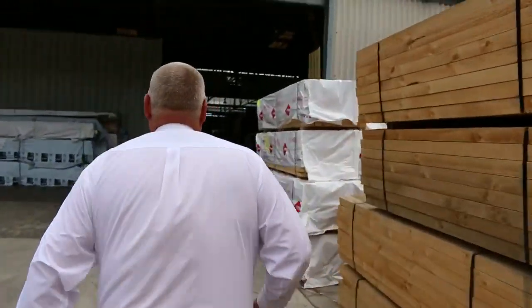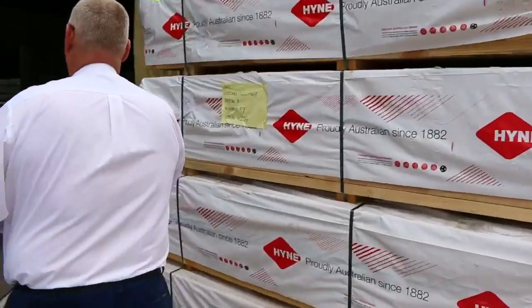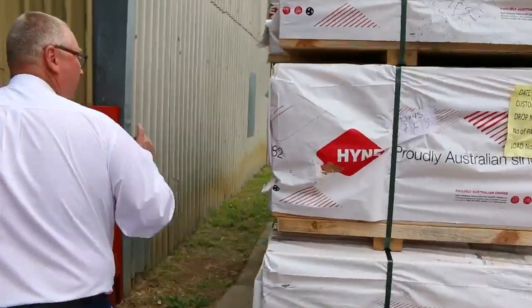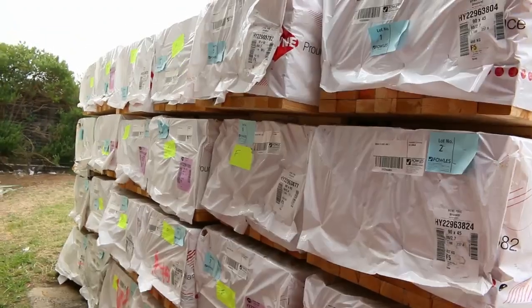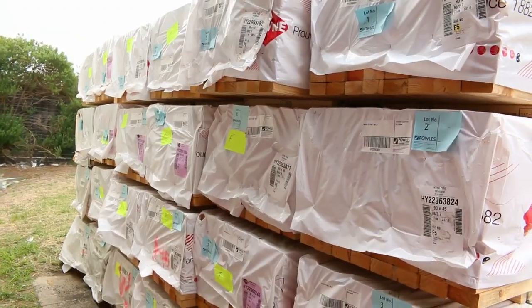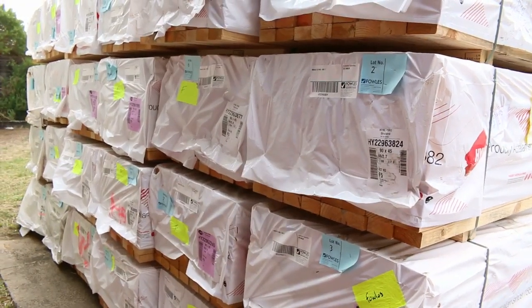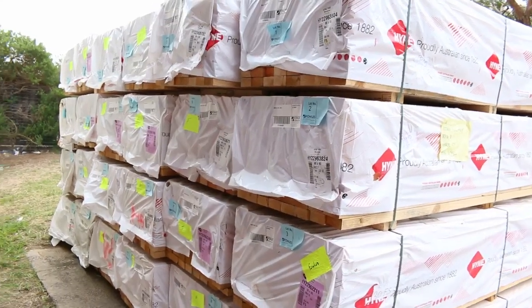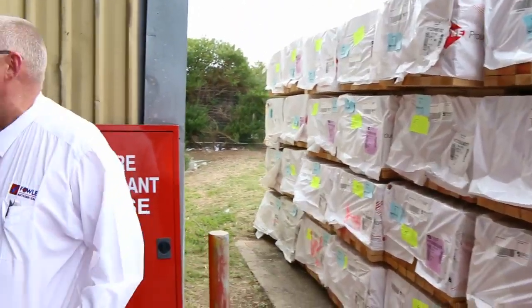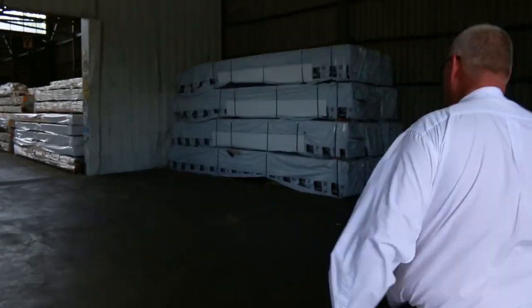Moving along towards where we start tomorrow - we've got a whole heap of 90x45 F5 pine studs to start off proceedings. We've got 2.4s, 2.7s, and 3 metres there. They'll be a really good buy, so make sure you're here nice and early and you'll get outstanding value on those ones. Now we make our way into the shed, which is absolutely loaded up this week.